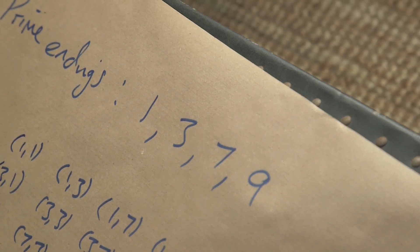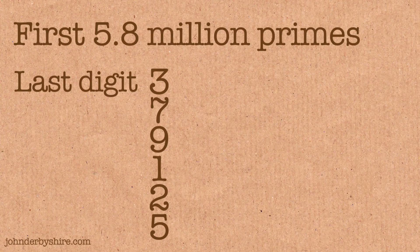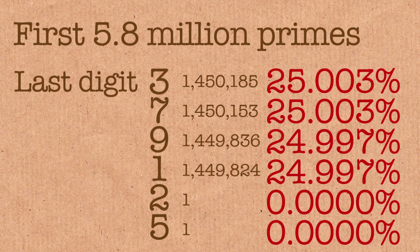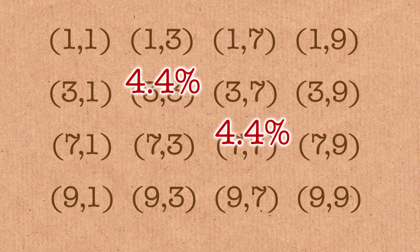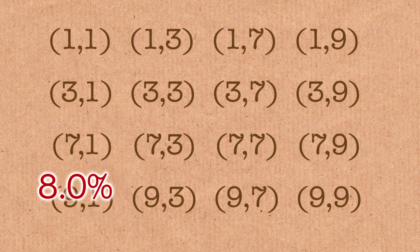Another explanation might be that these prime endings 1, 3, 7, and 9 don't actually appear equally often. There is a slight bias in the primes — it's called Chebyshev's bias — and it says that primes ending in 3 and 7 are slightly more likely. We know why that happens, but it's such a slight thing. Under that assumption, the pairs 3-3 and 7-7 should turn up more often. But the complete opposite is true — 3-3 and 7-7 are the least likely to turn up, which is the exact opposite of what it should be. And 9-1 is actually the most common pair.